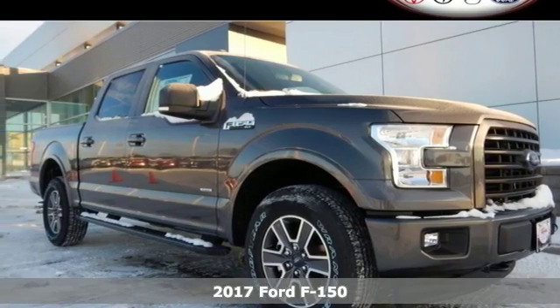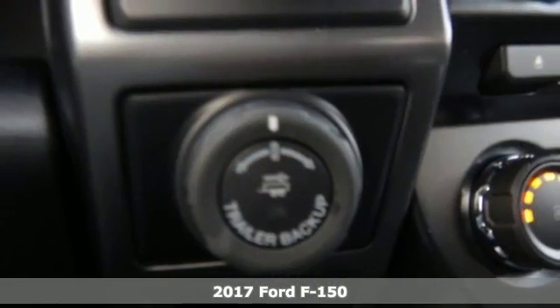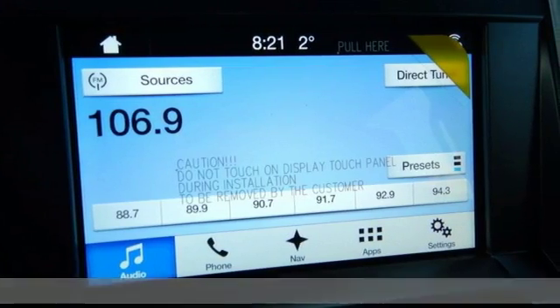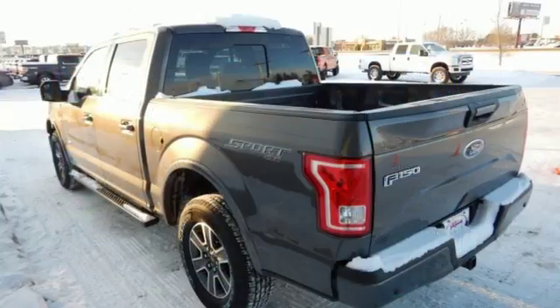It's a 2017 Ford F-150. Job after job, this truck is always ready for the next project. The high-strength aluminum alloy body means less weight, no rust, and more strength.